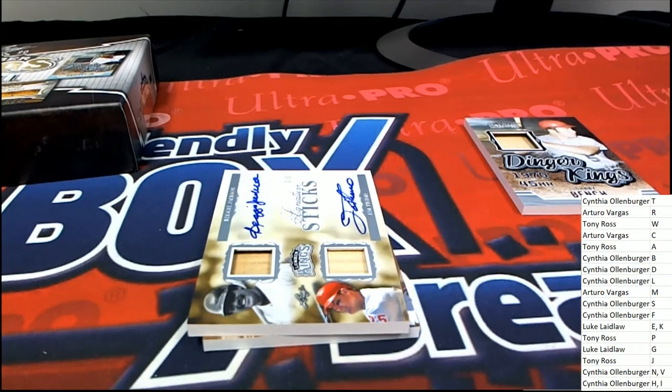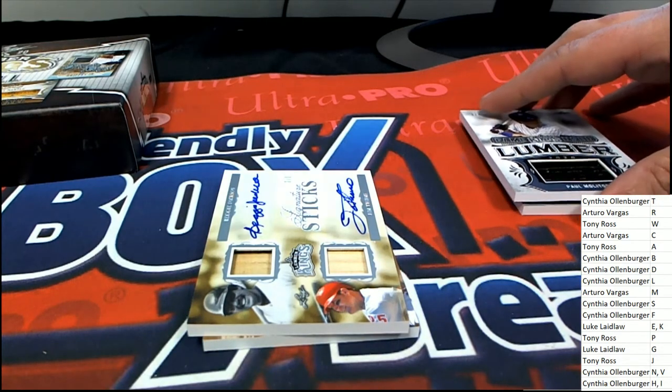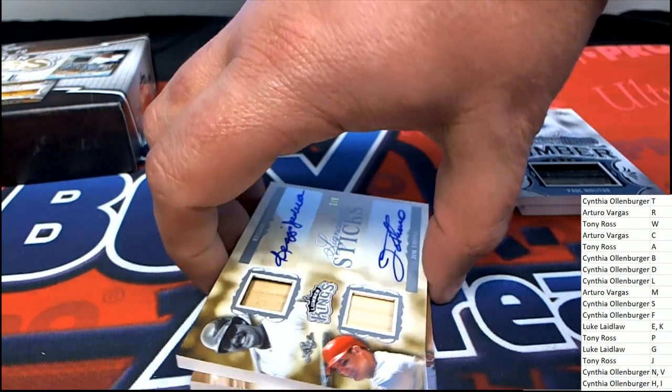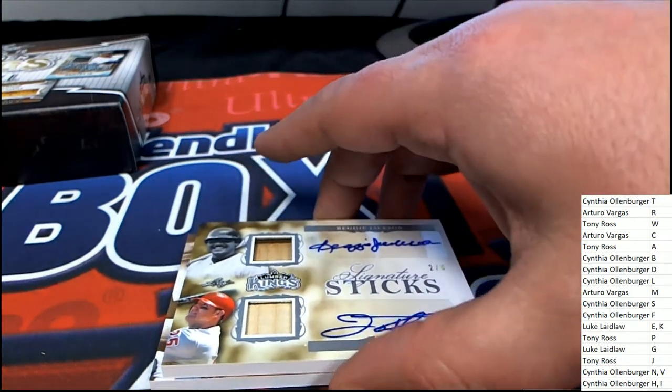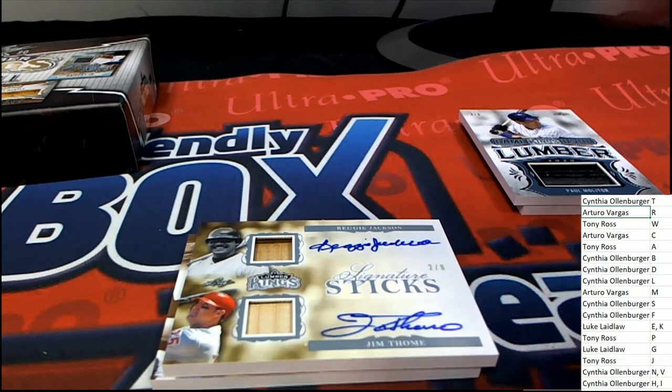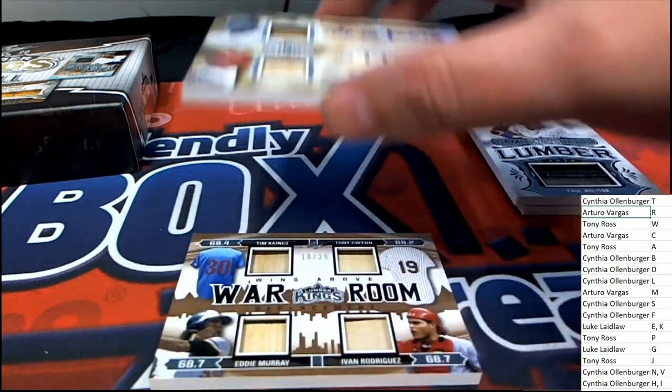Look at this hit — oh! Double autographs, it's Reggie Jackson. J is Tony, R is Arturo — so good luck gentlemen. This is going to be in the random at the end of the break. What a great hit to have in the box break!